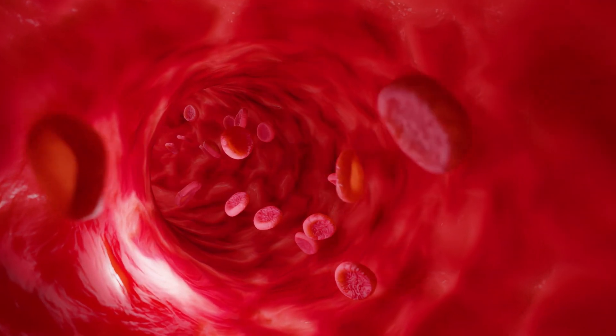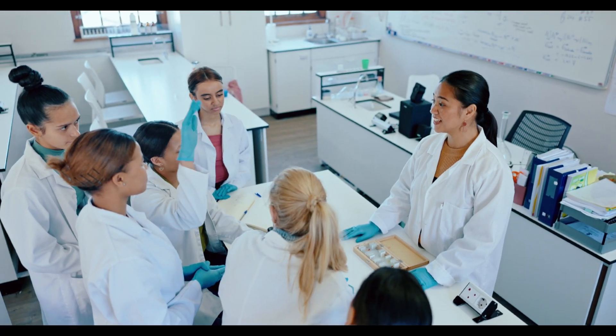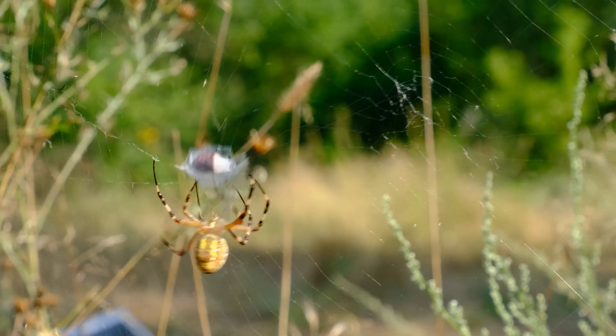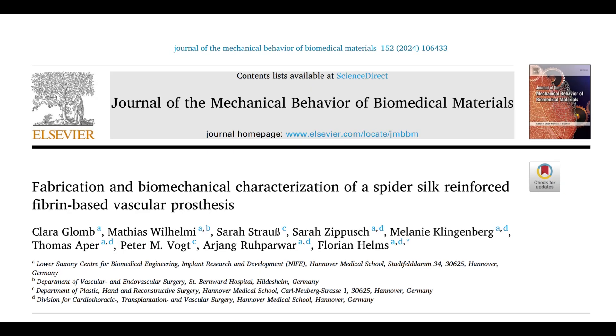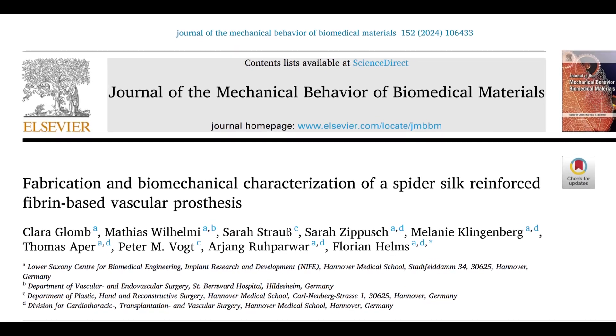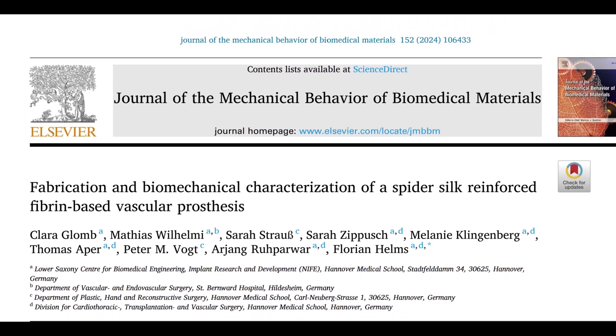Sounds insane, right? That's exactly what a group of nine scientists uncovered just two months ago. They asked themselves: what if we could harness something from nature to heal our bodies? They published their findings in a paper titled Fabrication and Biomechanical Characterization of a Spider-Silk Reinforced Fibrin-Based Vascular Prosthesis.